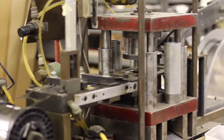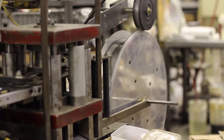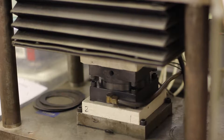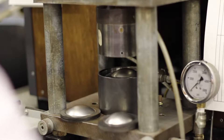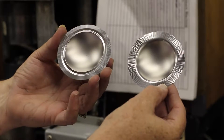Here we start with a roll of titanium and our blanking press. Next, we use a heat station to start our forming process. This is our final step in forming our titanium diaphragm.